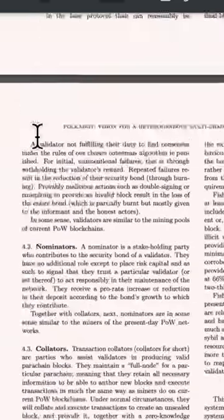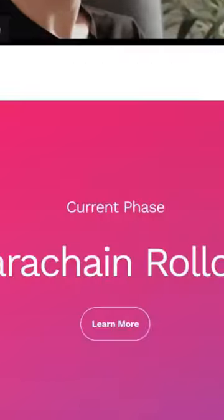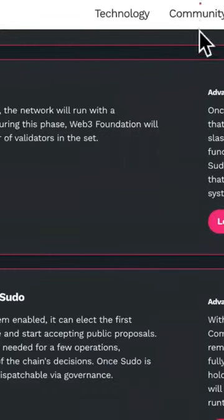If you're considering investing into a cryptocurrency, you always want to check out the white paper. Next, we're going to check out the roadmap. The roadmap will give you everything you need to base an educated decision on if you want to invest into Polkadot. You don't want to use anything else but the white paper or the roadmap.